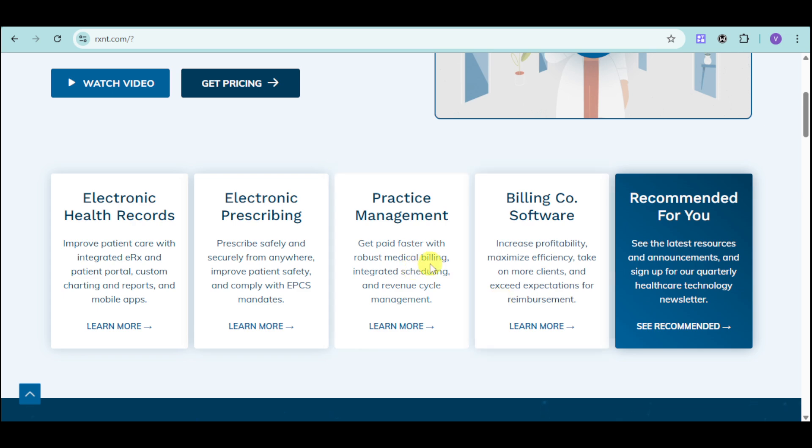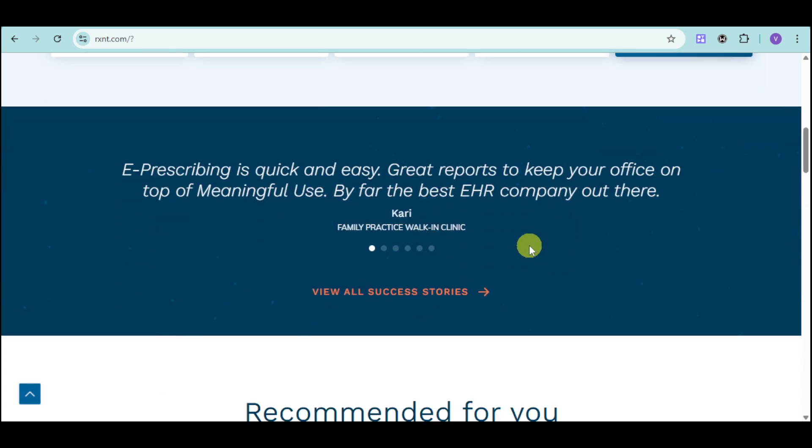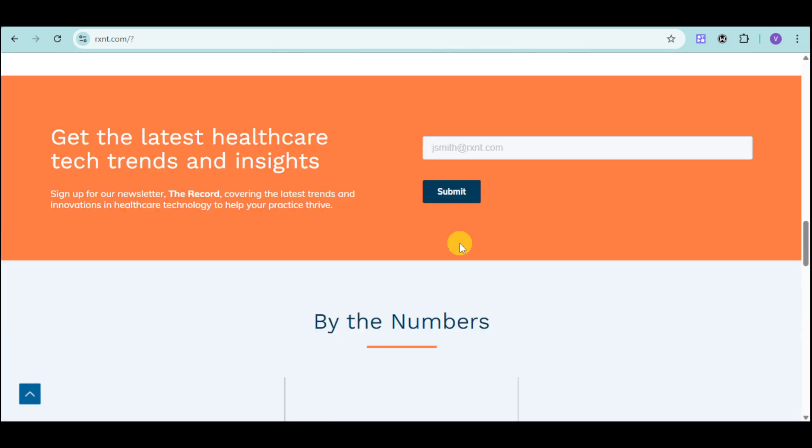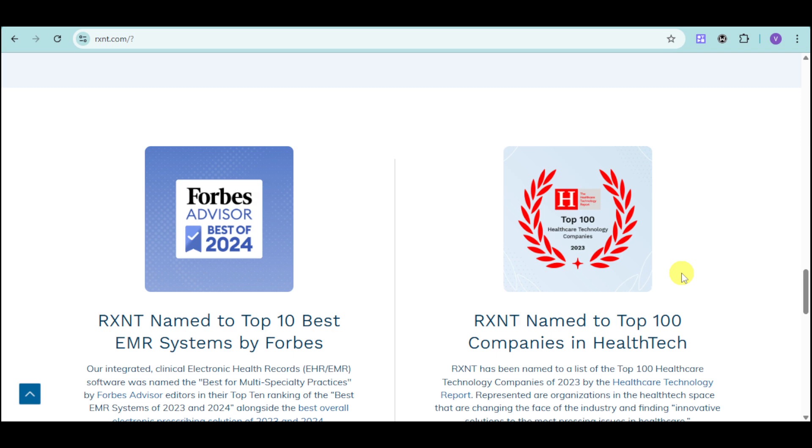We have in here a lot of applications that can help you with RxNC. Here is a success story from this particular family practice. You can see that RxNC is already 25 years in business with 113 million prescriptions transmitted and $5.5 billion claims processed. They're also named as Forbes Advisor's best of 2024 and one of the top 100 companies in health tech.